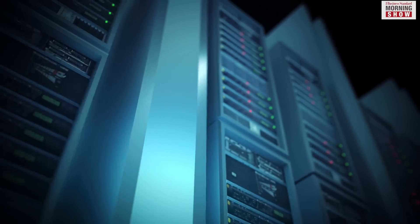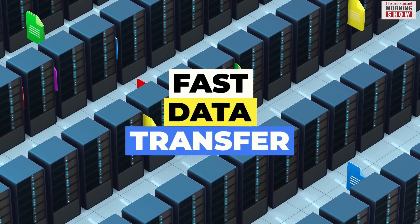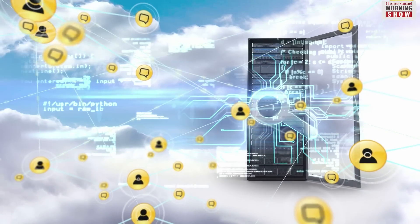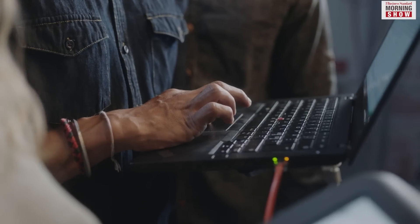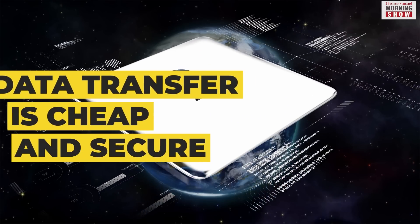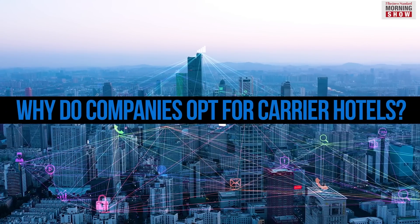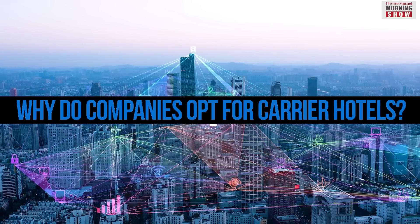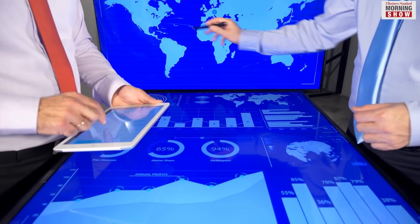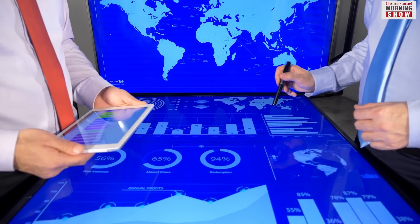A typical meet-me room has cabinets and racks with the tenant's hardware for fast data transfer. These rooms allow ISPs and organizations hosted in the same data center to connect, enabling them to exchange data physically. The data transfer here is cheaper and more secure. Located mostly in key cities, the carrier hotels allow companies to collect, process and route data in one place. These companies can also provide their data services to other businesses.